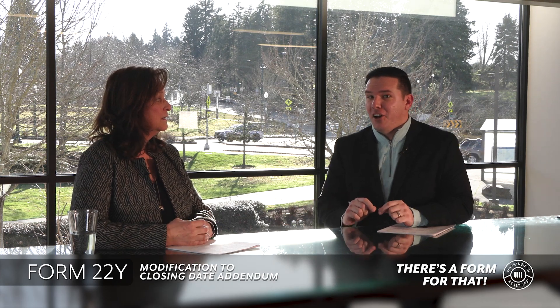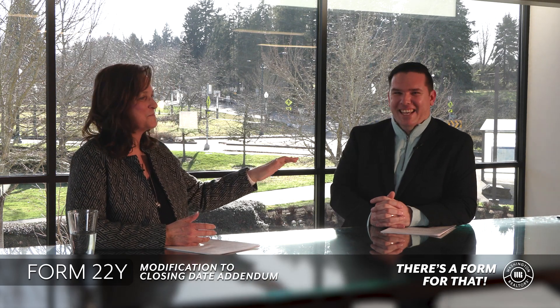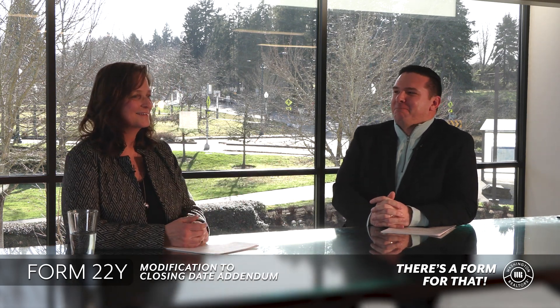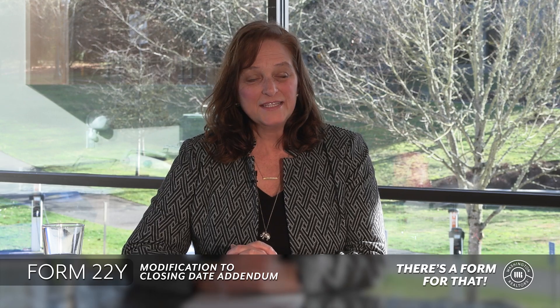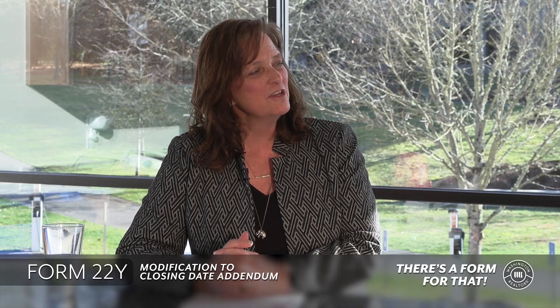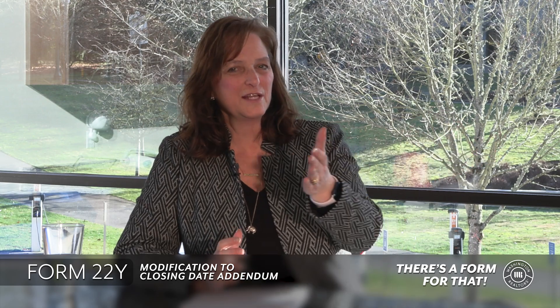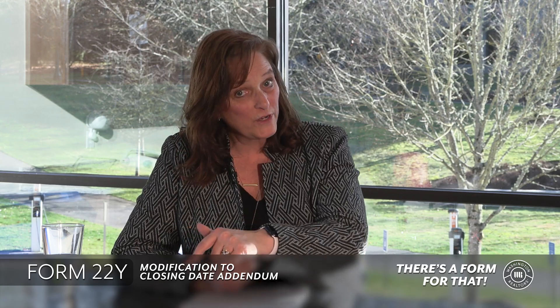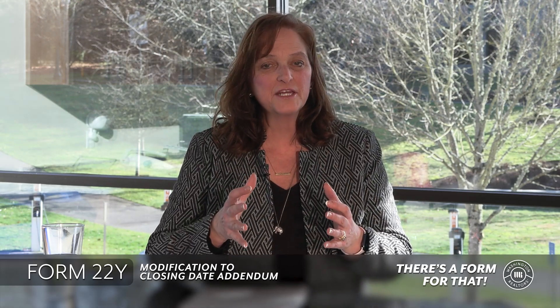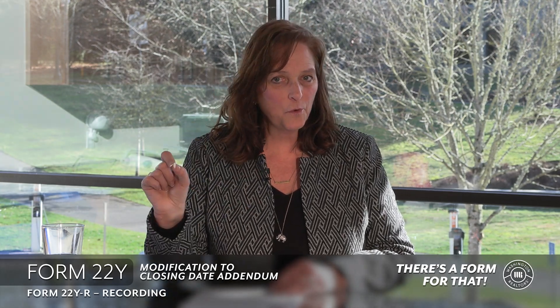And you use that instead of writing 'on or before' — that's a different topic altogether, there are videos on it. Now let's change the scenario a little bit. This is actually how Camden found the form. We're going to create a fact pattern around 22Y-Recording. It's a separate, different form from 22Y, and Camden's going to give you a scenario for when you might need to use 22Y-Recording.